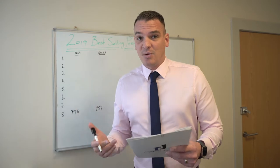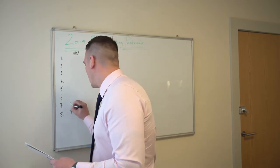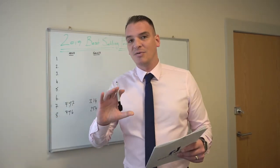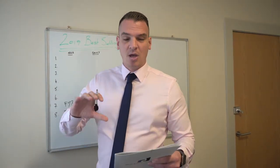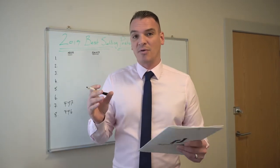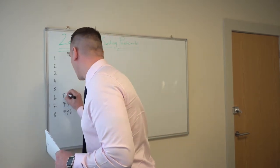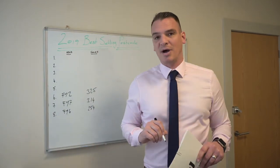Over and above that is the Fleetwood area in 7th place — FY7 with 314 sales. And then similar in size in terms of its area is the Bispham area, coming in 6th place, FY2. Smaller postcodes naturally will see a lower number of sales, and the larger areas such as FY3, FY4, FY1 and FY5 are going to see a greater number of sales. In Bispham, FY2, we've had 325 sales.